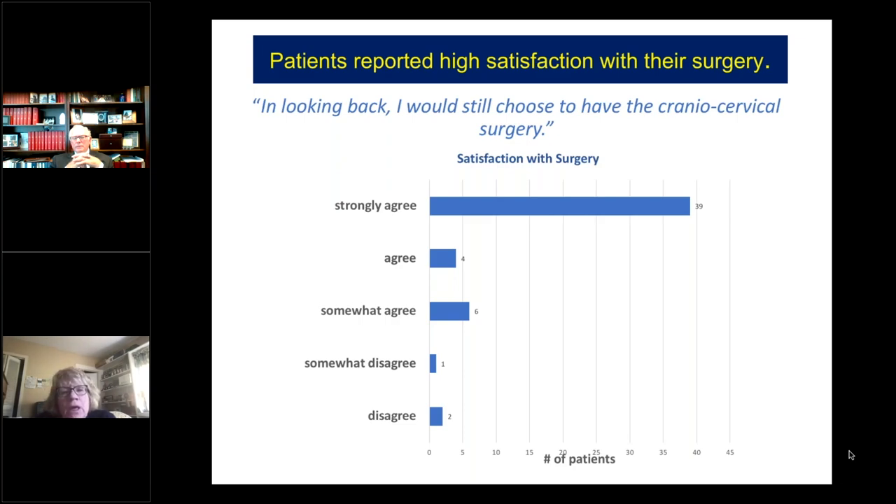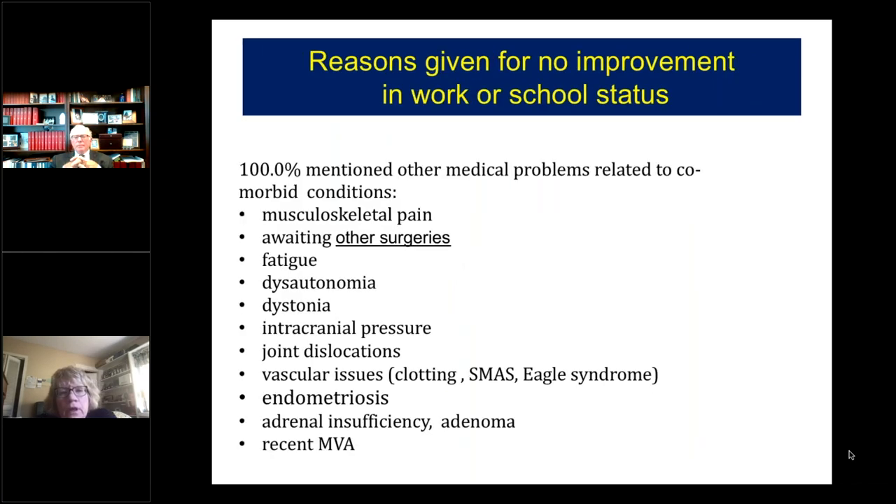We asked a satisfaction question: 'In looking back, I would still choose to have the cranio-cervical surgery.' Almost all agreed with the statement and only three patients disagreed. Some reasons given for not having improvement in ability to work or go to school: 100% of patients mentioned other medical problems related to comorbid conditions including musculoskeletal pain. Some patients were awaiting other surgeries; others cited fatigue, dysautonomia, dystonia, intracranial pressure, joint dislocations, vascular issues, endometriosis, adrenal insufficiency, and several reported recent motor vehicle accidents.